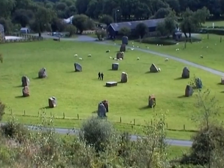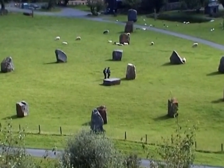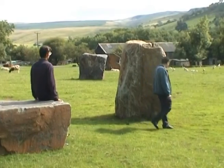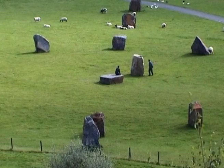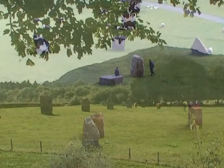Stone circles and avenues of standing stones have recently been erected in the grounds of the show caves to pay tribute to those who built similar monuments and burial chambers among the surrounding hills. Could it be that the Bronze Age workers who erected the originals were from the same group whose remains were found buried in Bone Cave?